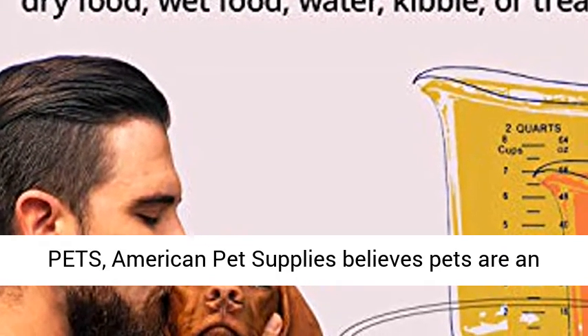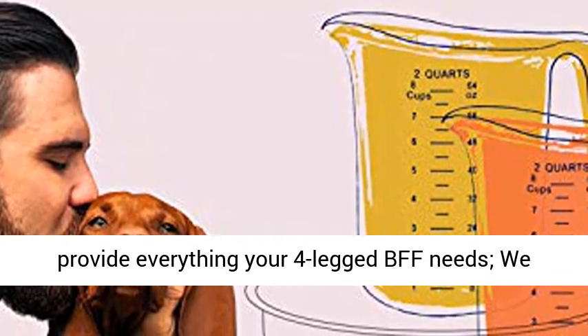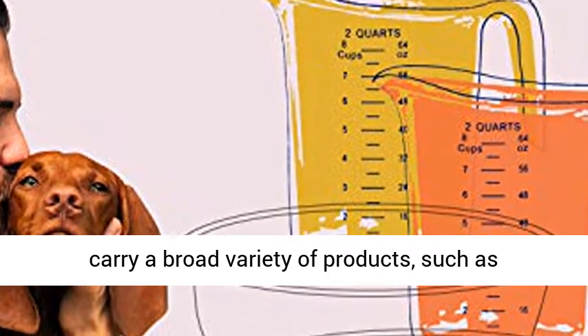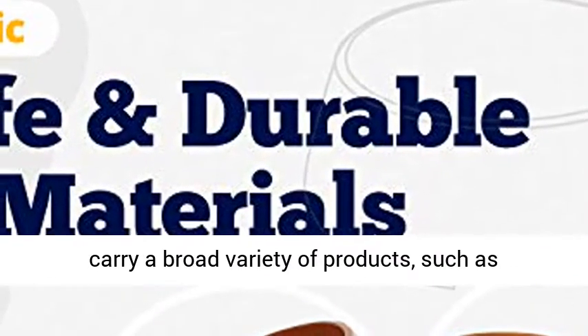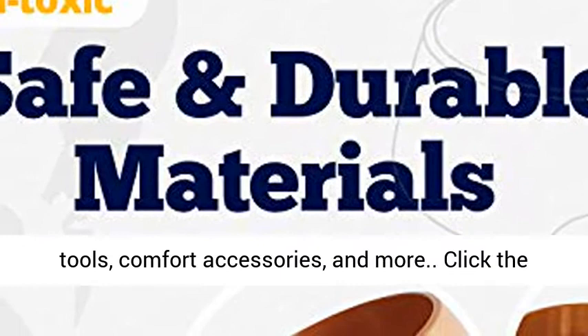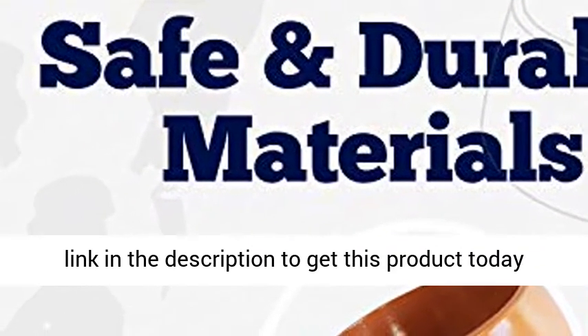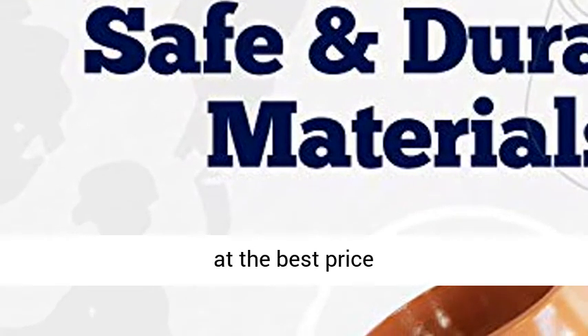Passionate about pets, American Pet Supplies believes pets are an essential part of humans' lives. Our goal is to provide everything your four-legged BFF needs. We carry a broad variety of products such as chewing, tugging, and fetching toys, grooming tools, comfort accessories, and more. Click the link in the description to get this product today at the best price.